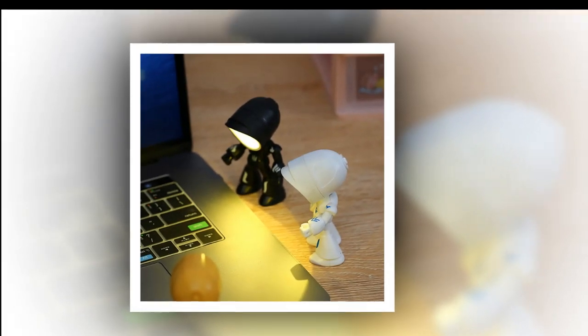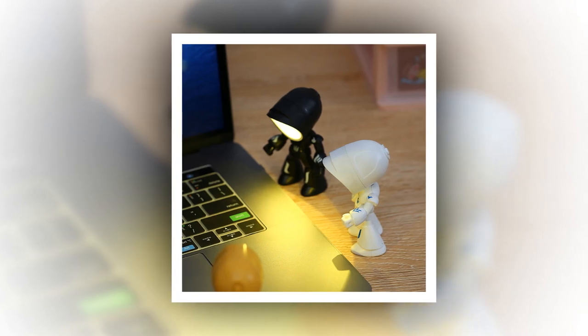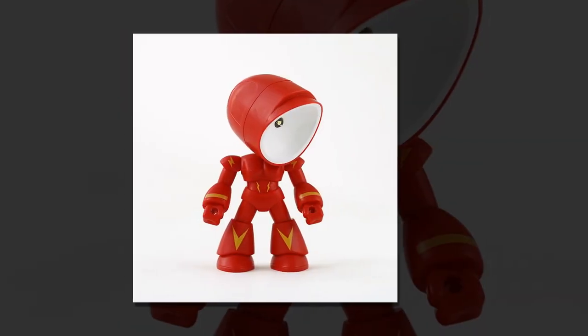Specifications. Material: ABS electronic components. Color options: red, black, yellow, blue, green, white. Output power: 2W. Working time: 50 to 60 minutes. Lamp mode: 1 gear light. Product size: 9.5 x 5.7 cm (3.74 x 2.24 inches).